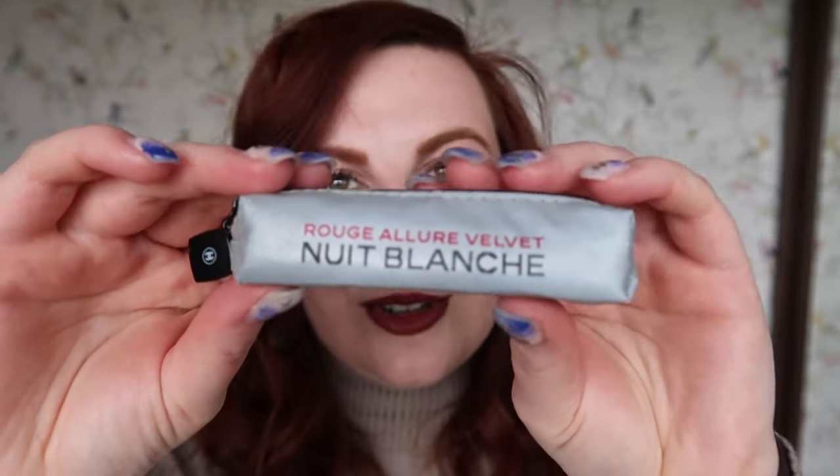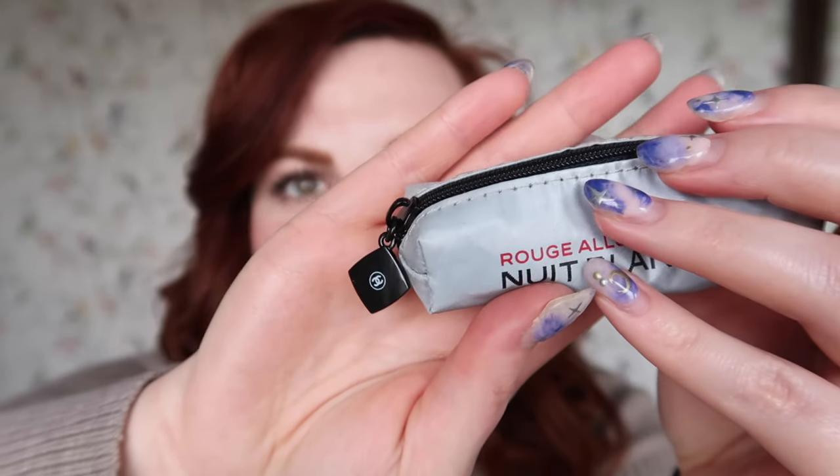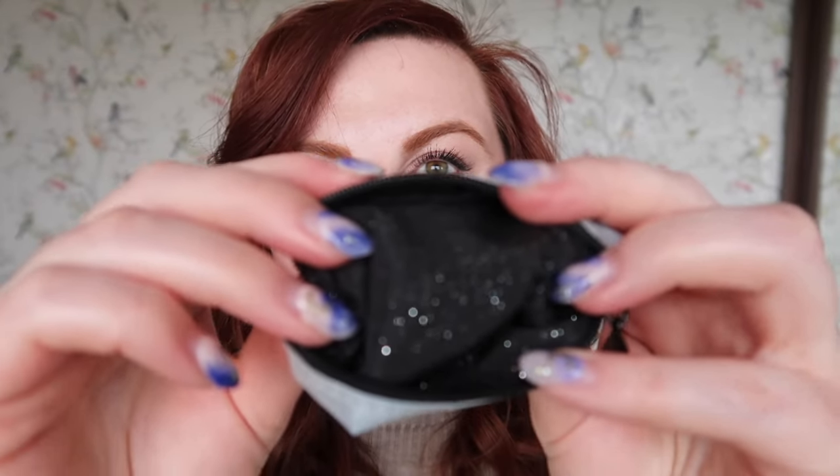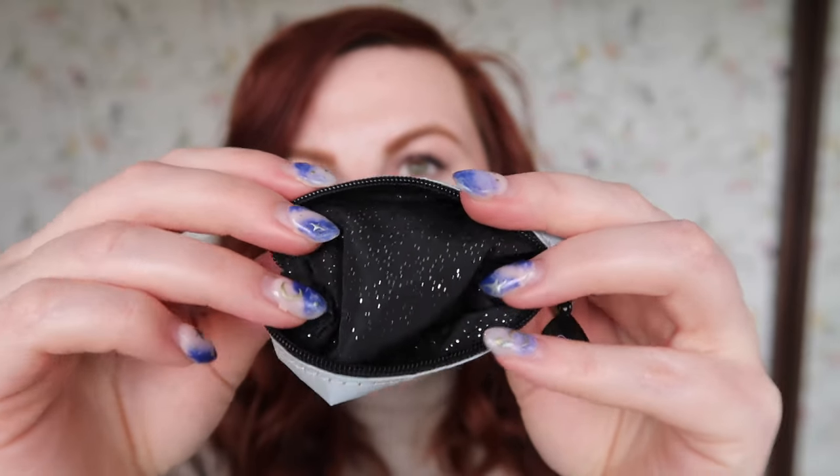I also wanted to show you this little free gift I got — it's not going in my inventory. It's a little lipstick holder, Rouge Leur Velvet Nuit Blanche, with a zip pull shaped like a mini Chanel compact. The Nuit Blanche collection is themed around different hours of the night — my lipstick is called 4am, and it starts at midnight and goes through to six in the morning. Margot Robbie is in the advertising campaign. Because it's night-time themed, the inside is black with silver sparkles like a starry night sky, which I thought was really pretty.